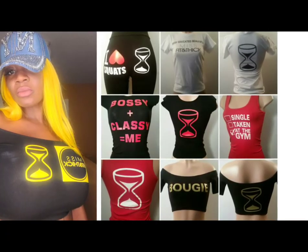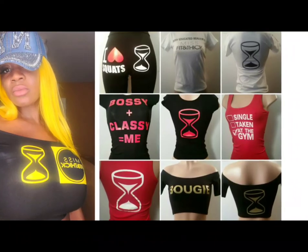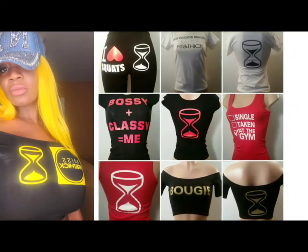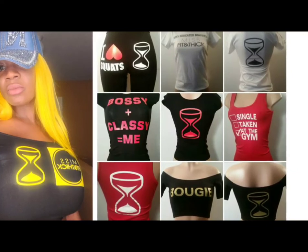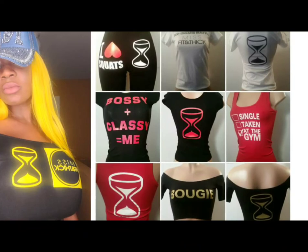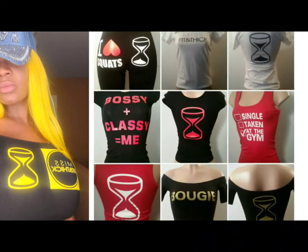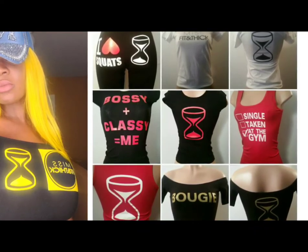Hey, sexy subscribers. I am relaunching my clothing line, Miss Fit and Thick. I will be giving away free clothing and free shipping to one of my sexy subscribers each video. Subscribe, like, and comment to enter. And as always, thanks for watching. Till next time. Bye.